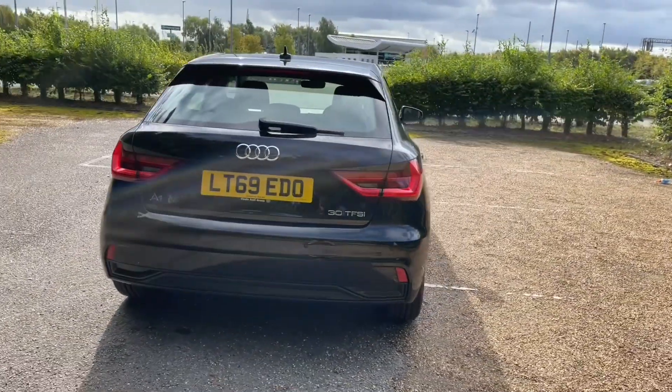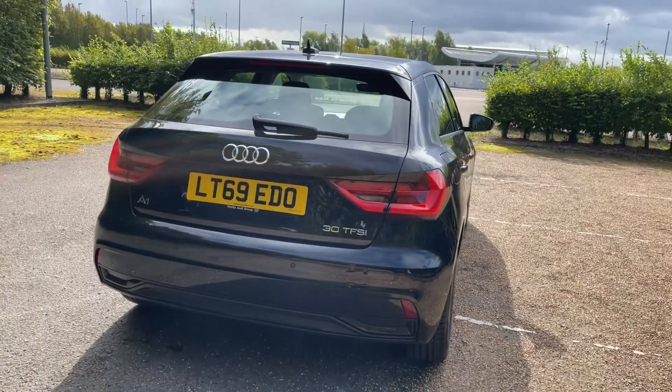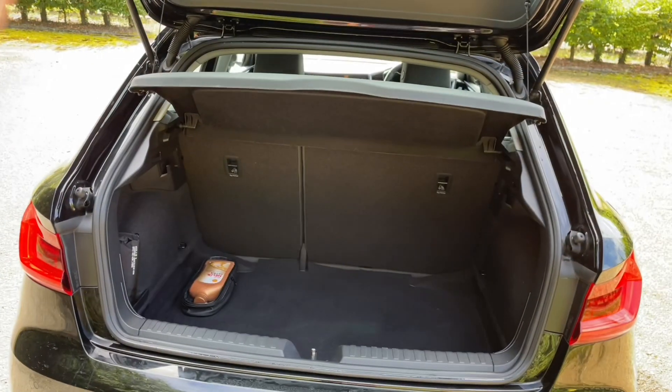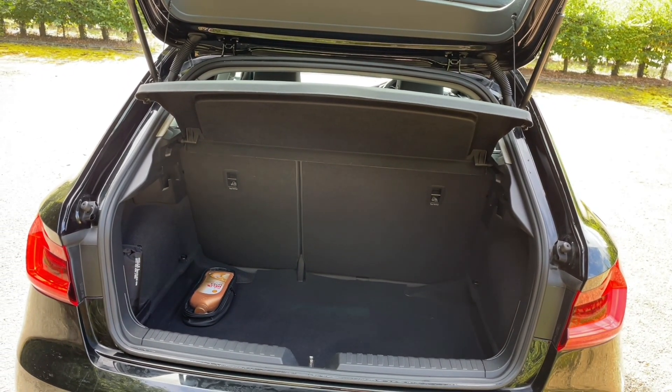The A1, although the smallest car in the hatchback range, there is still plenty of room in the rear boot for all your needs. Whether it's the weekly shop or carrying larger items such as suitcases or pushchairs, you have room for all. You can also fold down your rear seats to increase your luggage capacity to carry larger and longer items.